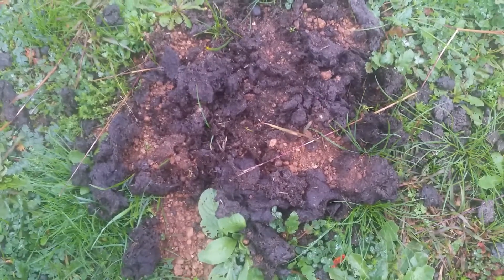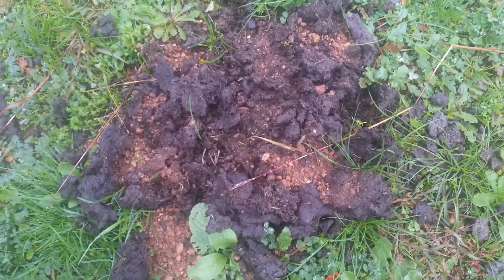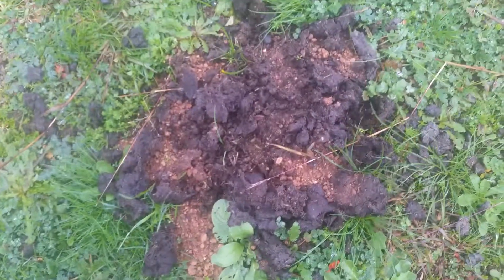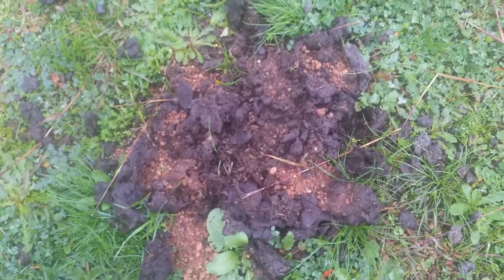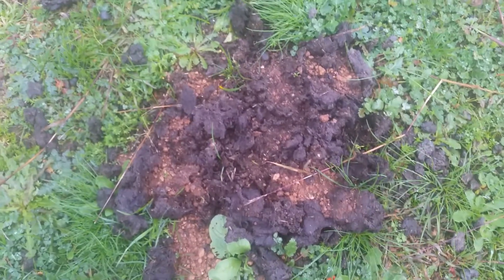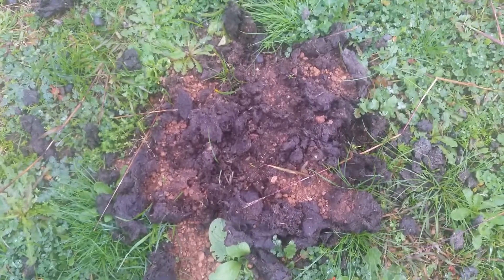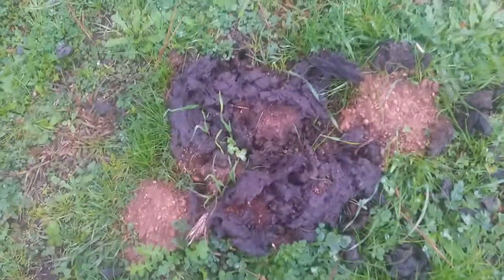This is going to get the soil biology cranking up down a little bit deeper with the nutrients and the air. We've just had 50ml of rain today — it's end of June 2020 — and the soil biology is really going to start appreciating what's been happening here.